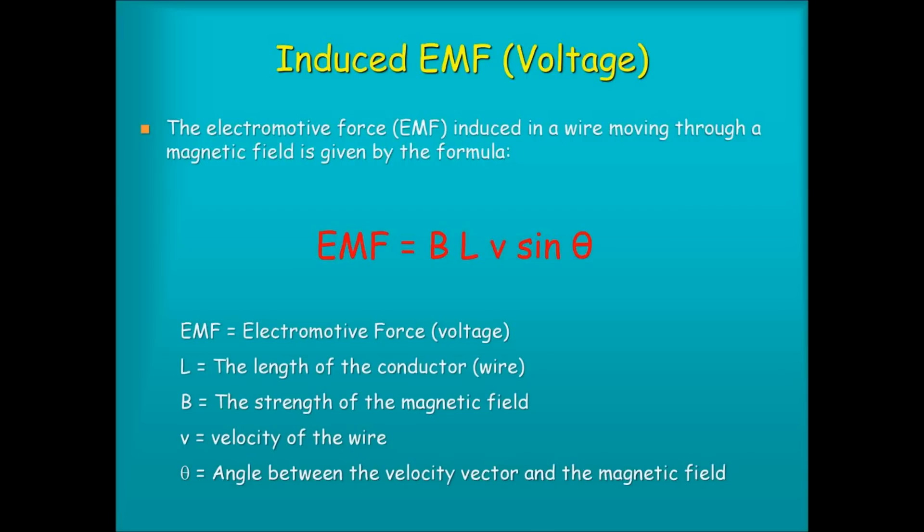And of course the quicker you can do it the better it's going to be. So those things - the length of the wire, the strength of the magnetic field, and the speed at which you push it - are all going to have a really big impact. And then there's one more, which very often foxes people, so I'm going to do a separate video on it. But it's how hard you push it.